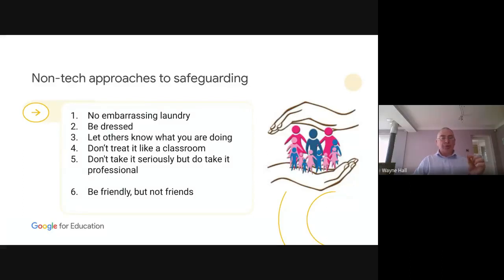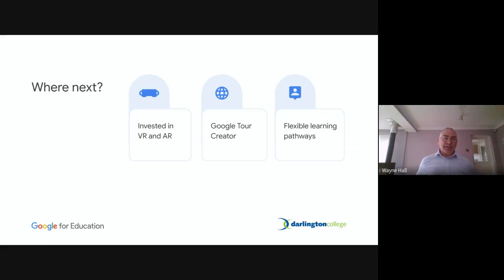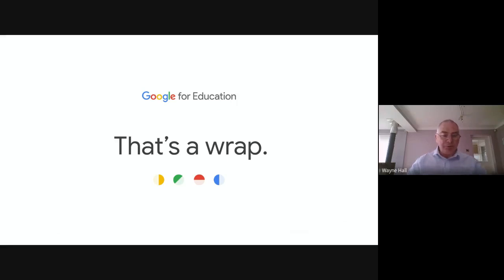Where next for Darlington College? We've invested heavily in virtual reality and augmented reality equipment. We're starting to build tours of the college — we've already built tours of some points in Darlington, including a full 360-degree tour for the Forum Music Centre. And prior to this, and now definitely, we are looking at more flexible learning pathways. Not only does it save the college money, but it suits some students much better. So we're looking at more blended learning pathways and more flexibility in the way and when we deliver our sessions. I hope you're all still there and haven't disappeared — I'll come back into the chat now. Thank you.